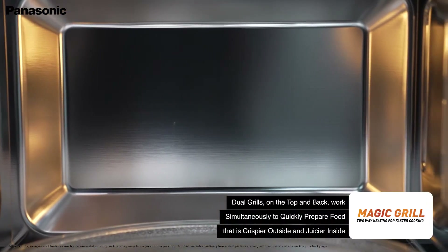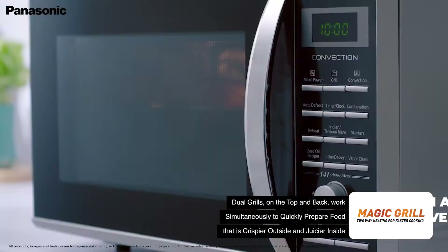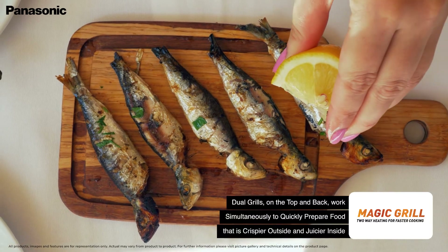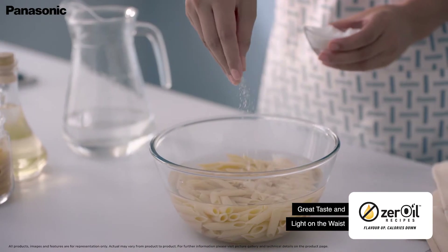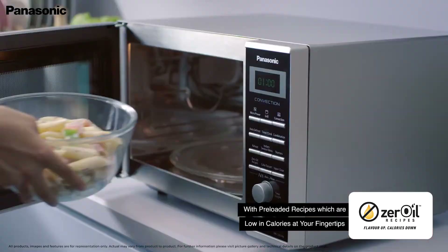The magic grill feature operates the top grill along with the back grill to sear and cook the food faster without losing flavour or breaking down the appetising structure of the food. Recreate the magic of popular recipes without using a drop of oil with the help of the zero oil recipes pre-loaded in the microwave.